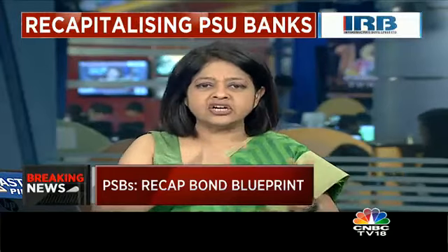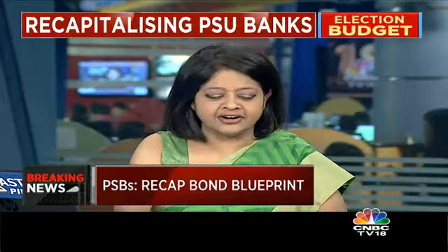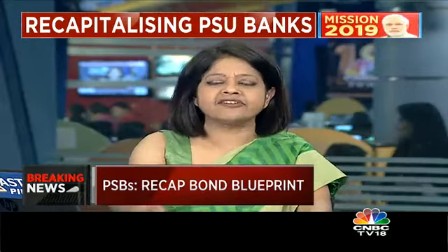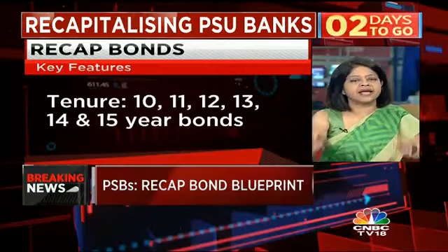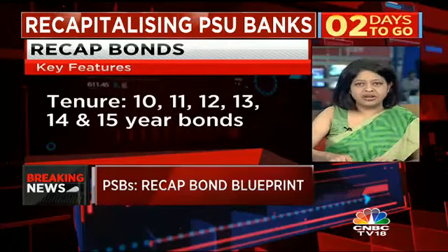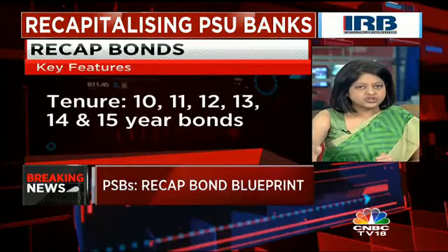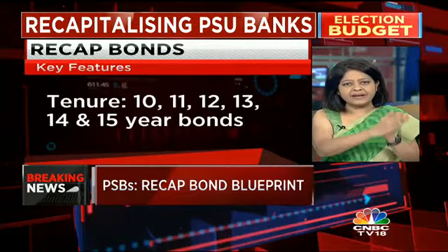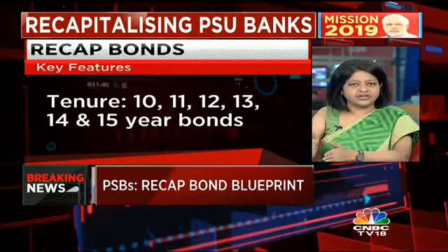There are 10-year, 11-year, 12-year, 13-year, 14-year, and 15-year bonds. What is the interest rate? On the 10-year, it is exactly the interest that the current 10-year bond, which closed for trading a few minutes back, rules — so it is 7.35%. That's where the 7.17 10-year bond closed today. They have actually mirrored the interest rate along with the current yield curve.